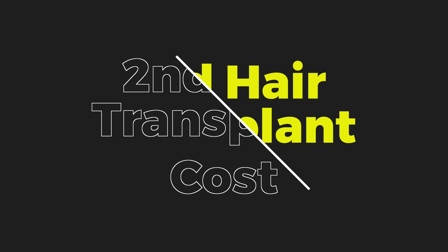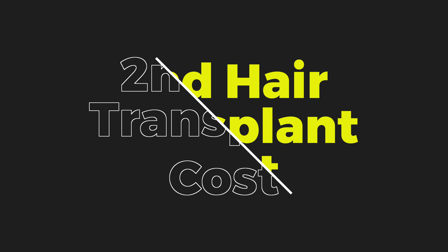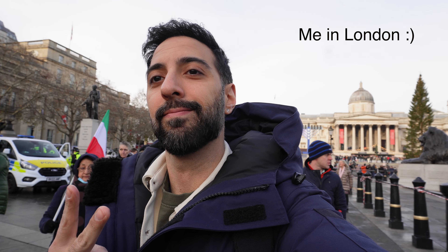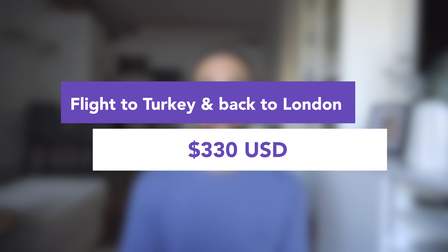For the second hair transplant, I got a discount on the main package as mentioned. For flights this time I took a much cheaper round trip from London, where I'm currently staying, and that flight cost was about $330 USD with a check-in bag. For supplements, I was smarter about it this time because I knew exactly what they offered from the previous visit and knew what I wanted.